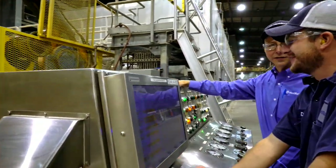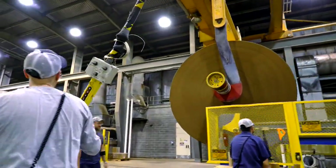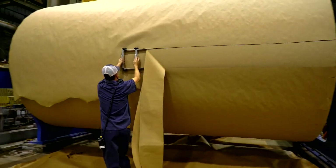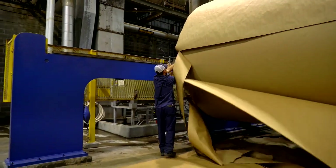As general manager of the WestRock Solvay Mill, my responsibilities include the safety, quality, cost, and production for the facility. With three paper machines, it produces over 2,200 tons a day. We operate 24 hours a day, seven days a week, 365 days a year.